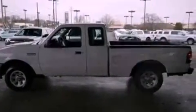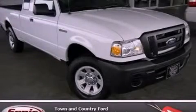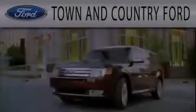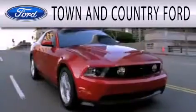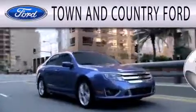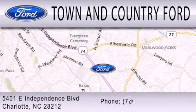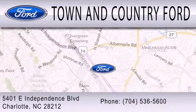Contact us today to schedule your opportunity to see this automobile in person. Town & Country Ford is dedicated to doing everything possible to ensure that the experience you have selecting your next vehicle is as pleasant as possible. We are located at 5401 East Independence Blvd. in Charlotte.